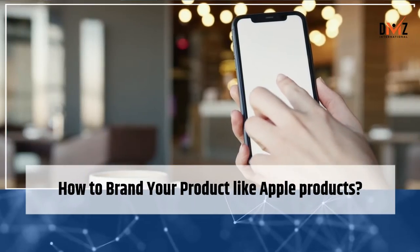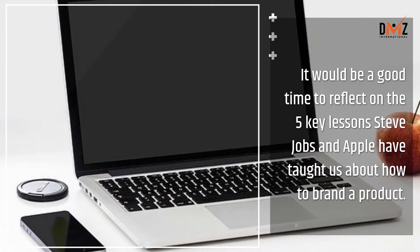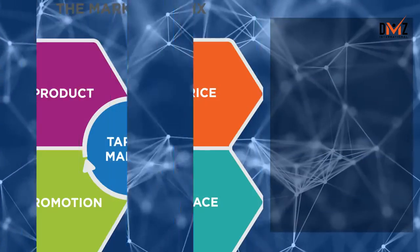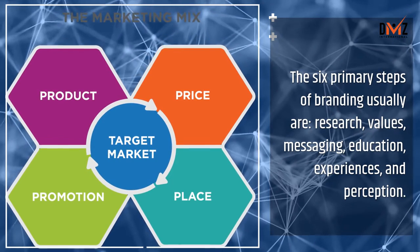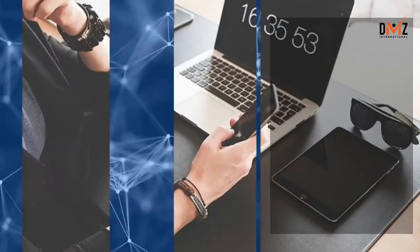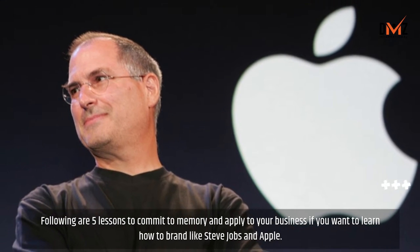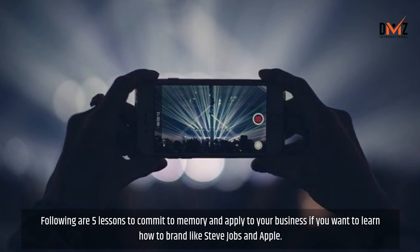How to brand your product like Apple products. I thought it would be a good time to reflect on the 5 key lessons Steve Jobs and Apple have taught us about how to brand a product. The 6 primary steps of branding usually are: research, values, messaging, education, experiences, and perception. But for Apple, there is more to the story of how to brand that we can learn from. Following are 5 lessons to commit to memory and apply to your business if you want to brand like Steve Jobs and Apple.